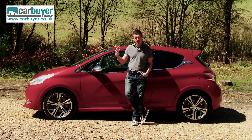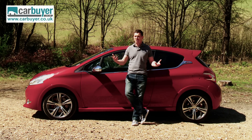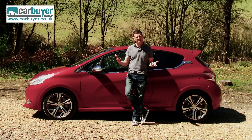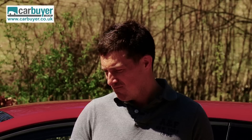Despite all those problems, this is still a cracking little hot hatch. And while it might not turn out to be quite the legend the original 205 GTI was, it kind of carves its own niche by being both fun yet user-friendly. Bravo, Peugeot. Bravo.